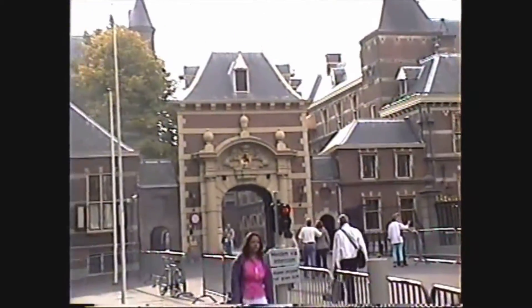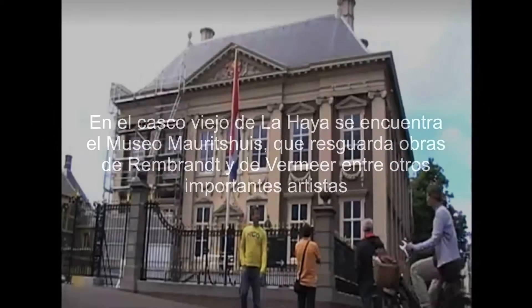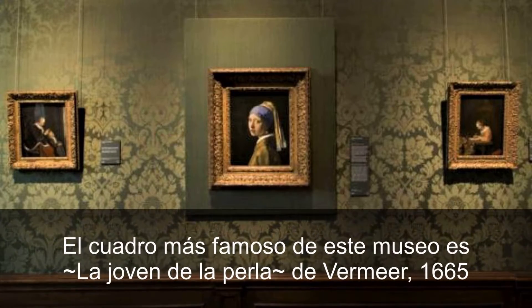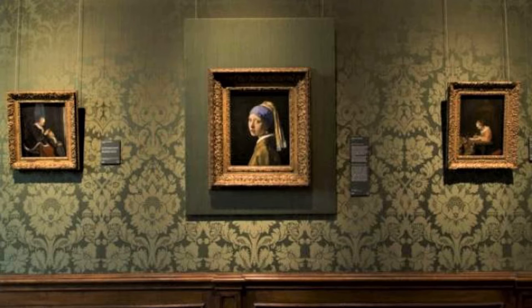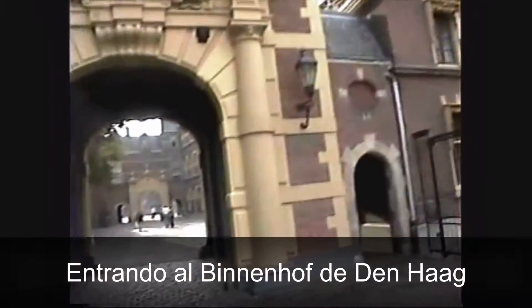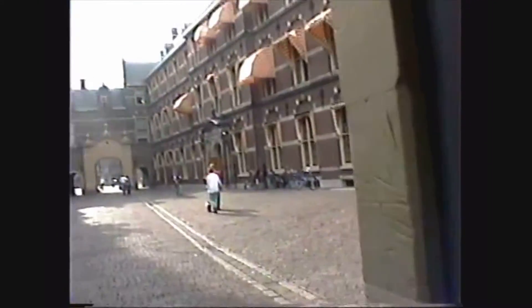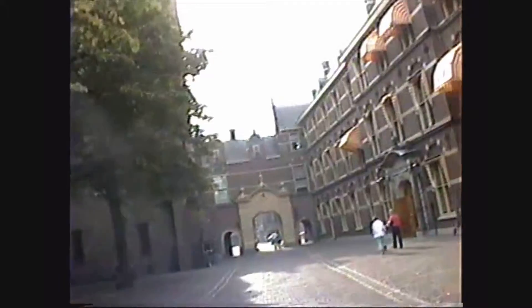I guess you will get the theme from Den Haag. Very cool. We are going to walk here. It's a beautiful city. Let's see what else there is.